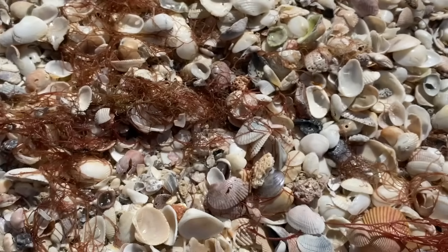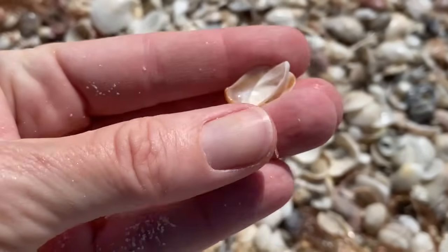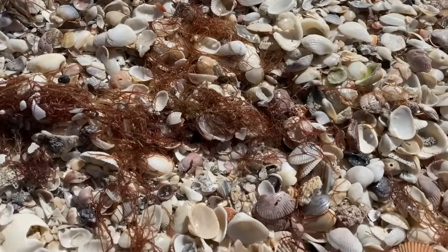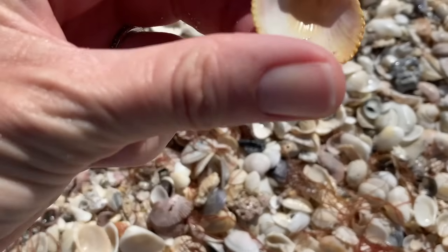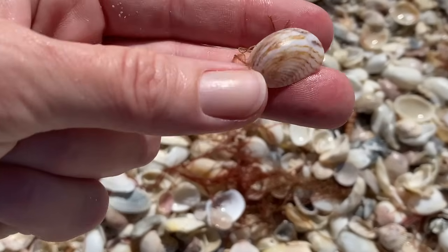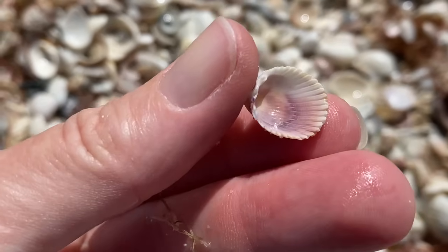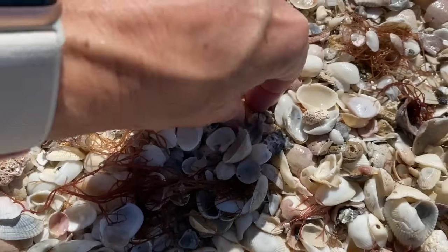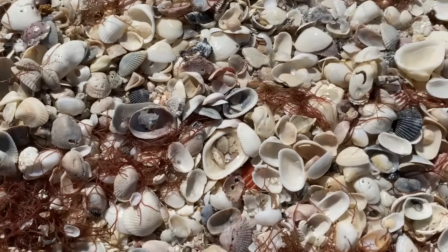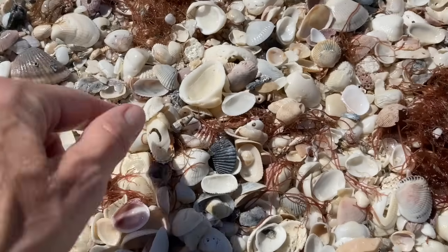We have a worm snail. Little bits and pieces — a lot of your arcs. We have a common Atlantic slipper snail, and there's two — two for one. What else is here? I do see a lot of transverse arcs. There's another yellow prickly cockle, a ponderous arc. Your Atlantic slipper snail, and a little Florida prickly cockle with just a little blush of purple on the inside. Another worm snail. Unfortunately it looks more like pieces than tinies. And there's your cross-barred Venus clam — you can always count on those to be around.